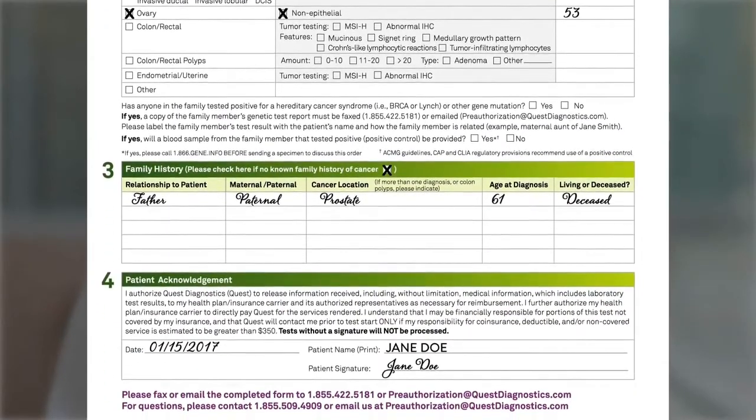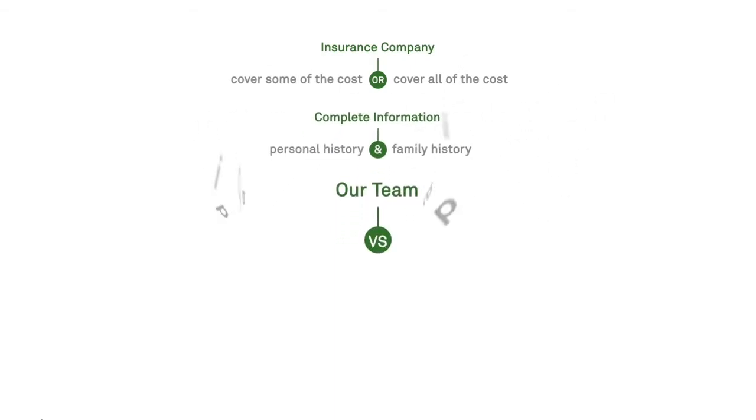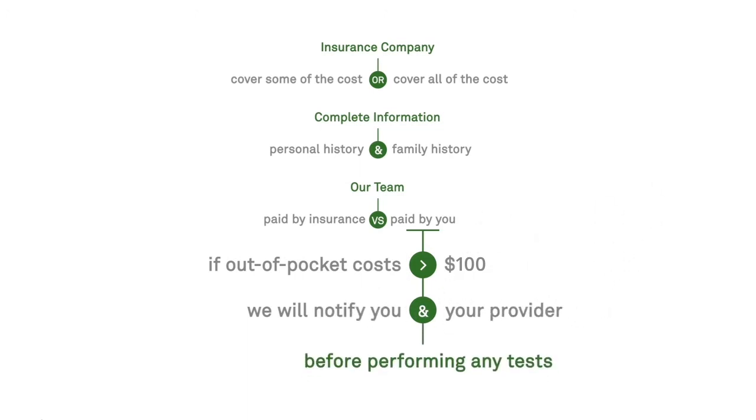Please note that your private information is protected. Quest Diagnostics is committed to helping you navigate the insurance process. While coverage depends on your insurance company, most carriers will cover some or even all of the costs of testing for patients who meet their criteria. If complete personal and family history information is provided, our team will help determine what portions of your test will be paid by your insurance plan and how much may be your responsibility. If your out-of-pocket cost is expected to be greater than $100, we will notify you and your provider before performing the test.